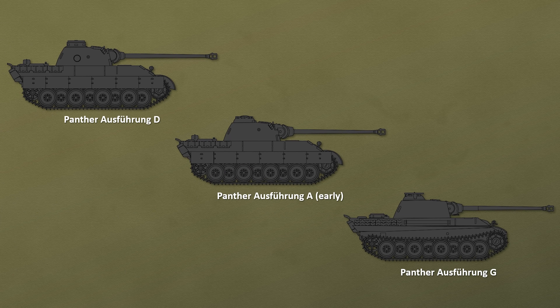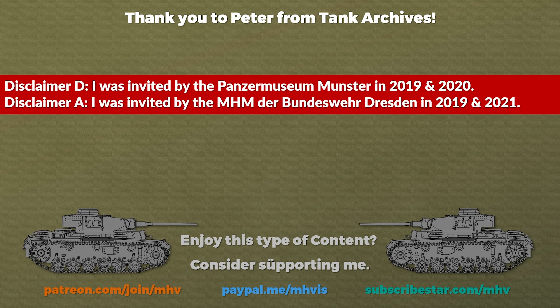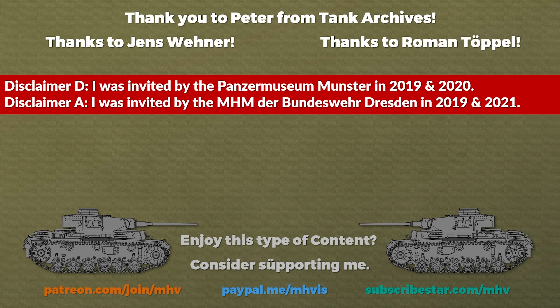Well, as you have seen, there are many ways to skin a cat, even if the cat is a heavily armoured beast with a long-barrelled 75 mm gun. Big thank you to Peter Samsonov from Tank Archives for helping with the translation of the Soviet pamphlet, to Jens Wehner and Roman Töppel for answering questions, and to Andrew for reviewing the script. A big thank you to the Military History Museum of the Bundeswehr in Dresden and the Panzermuseum Munster for inviting me, and special thanks to all my supporters for making trips to museums and military archives possible. Sources are in the description — thank you for watching and see you next time.